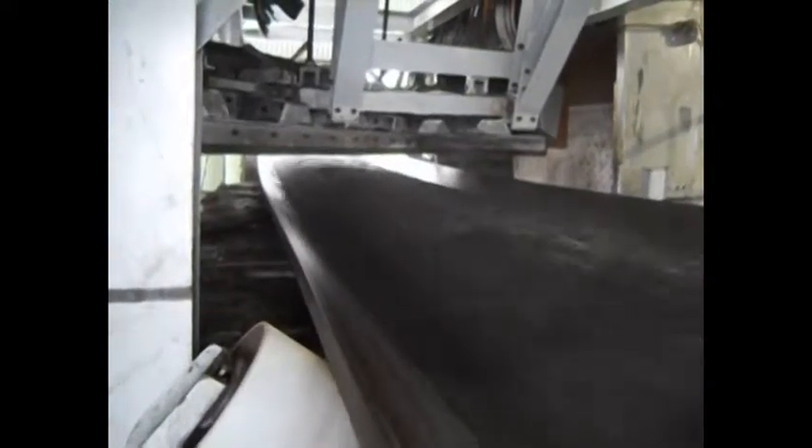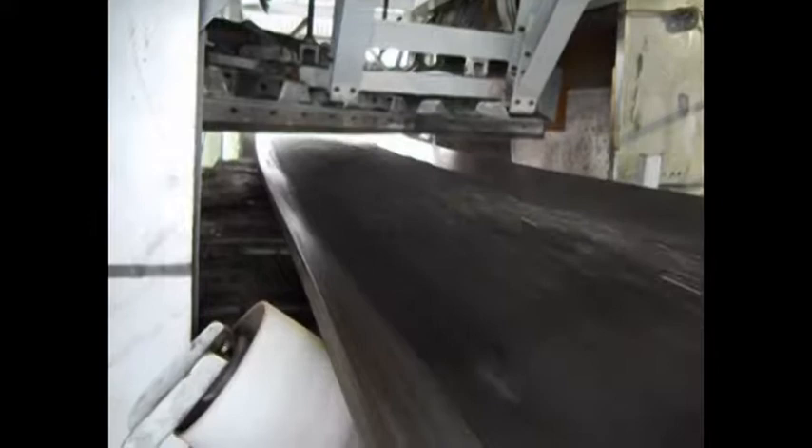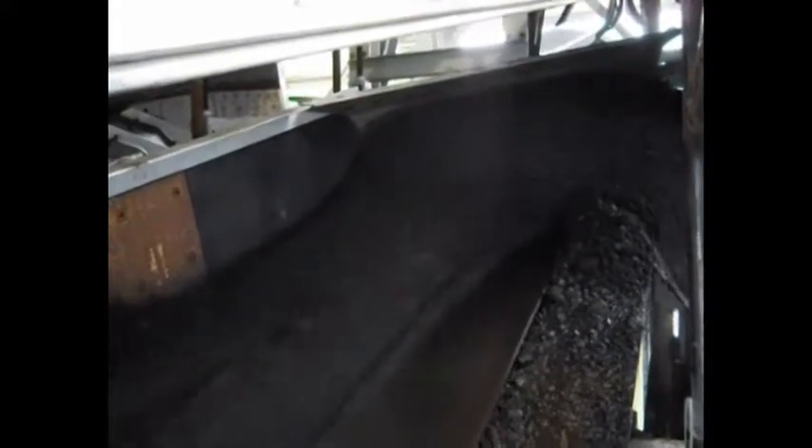The Tyvar 88 ESD material is being used to line a belt conveyor V plow. The purpose of the Tyvar 882 ESD is to prevent sticking and buildup of wet coal. The tip of the plow is lined with chromium carbide for impact abrasion, while the surfaces directly behind the chromium carbide are lined with half inch thick Tyvar 882 ESD.